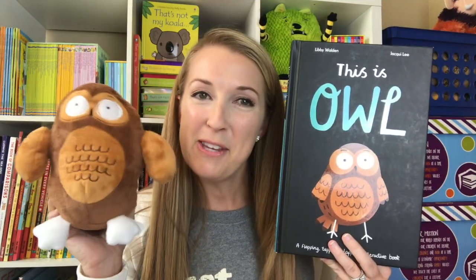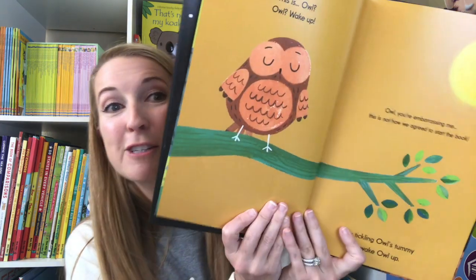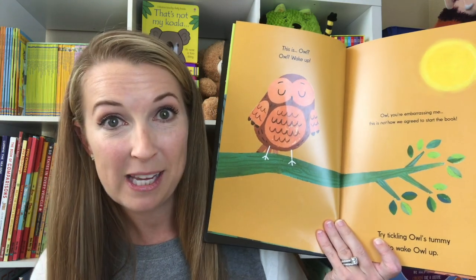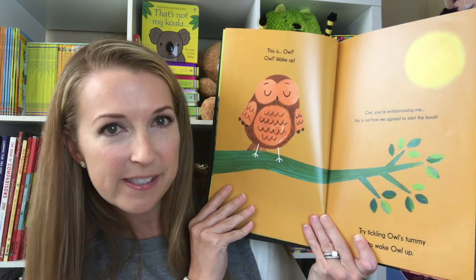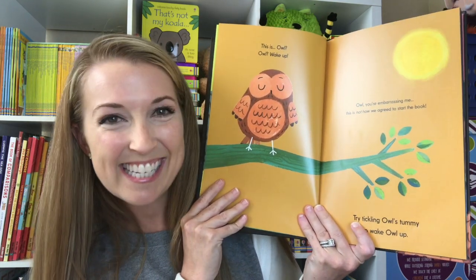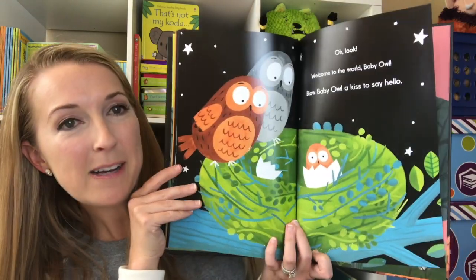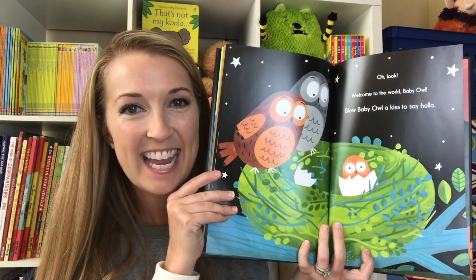This is Owl. You can get the adorable plush to go with this incredibly funny and interactive book. In it, you're going to have to have your children's help to get Owl to do all sorts of things for you, including just waking up to say hello. 'This is Owl. Owl, wake up. Owl, you're embarrassing me. This is not how we agreed to start the book. Try tickling Owl's tummy to wake Owl up.' Oh, look! 'Welcome to the world, baby owl. Blow a baby owl a kiss to say hello.'